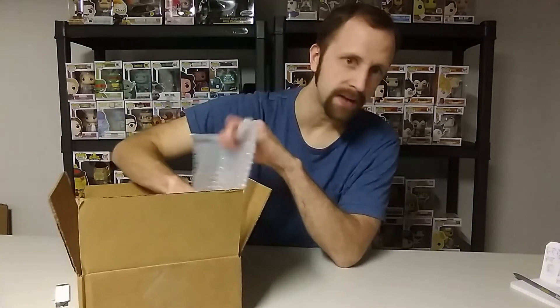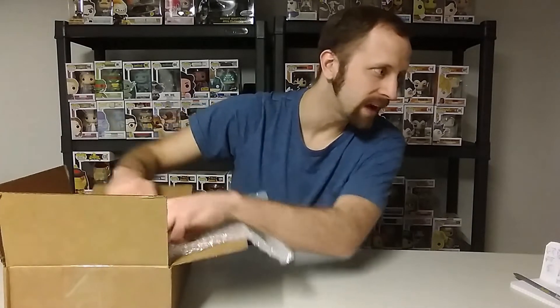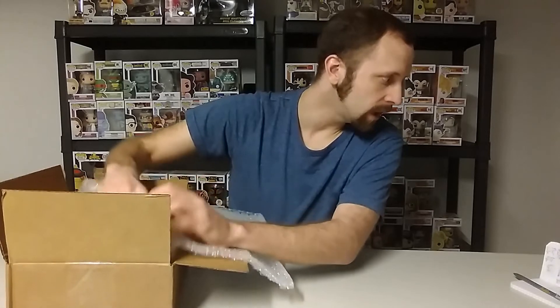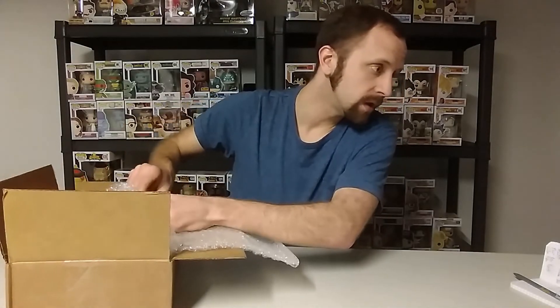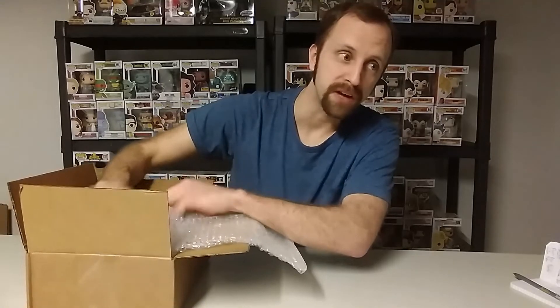So that's what it looks like on the inside — lots and lots of bubble wrap, oh my gosh. Okay, that one's in a pop protector. Both of these are in a pop protector. I'm nervous about this one. Alright, the first one...